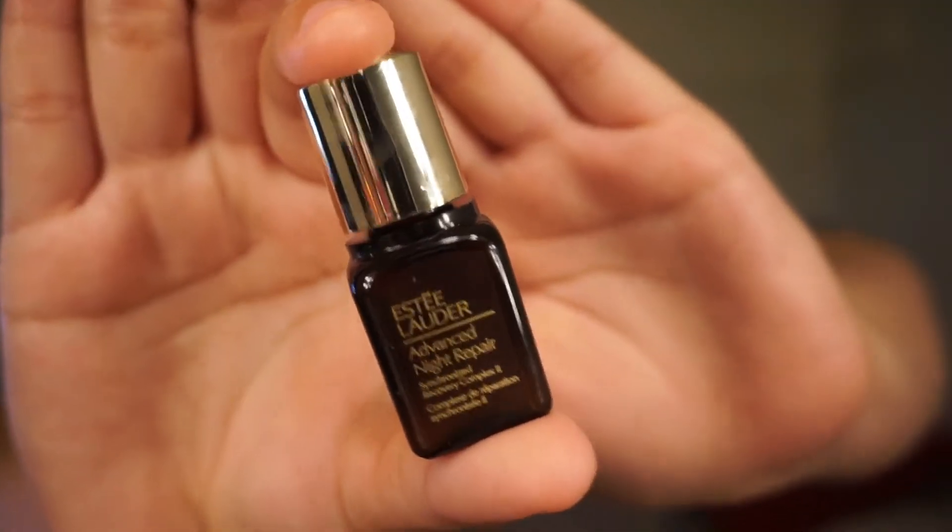The next thing I like to use is the Estée Lauder Advanced Night Repair, and this is a sample size. I've been using it a lot and I'm like halfway empty. It's a very small sample size, but I love the way it feels. It doesn't feel like oil — it just feels so hydrating on my skin. So I'm just gonna take like a little pea-size amount and dab it on. I'm actually gonna take another one, just because it feels so good.